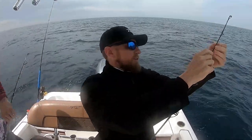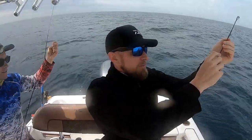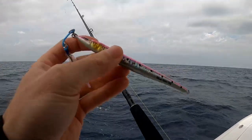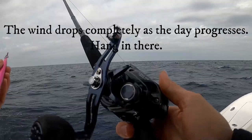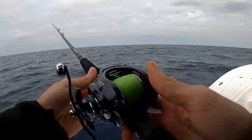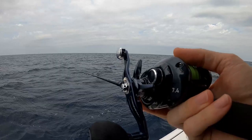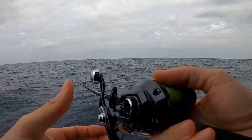We're going to get some vertical jigs down. The screen's showing some good marks, so hopefully we'll get on a big amberjack or maybe a gag grouper. The 250 gram wasn't doing it, so I'm going with a smaller approach — the Daiwa Lexa here with 40-pound braid. Testing a lighter leader: 80-pound leader, 40-pound braid. See if the smaller jig triggers the bite.